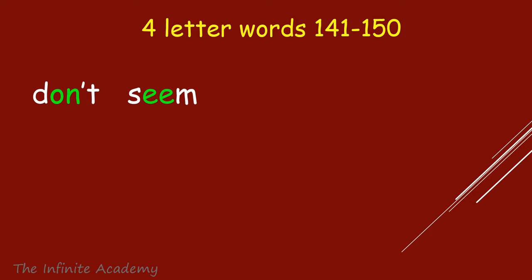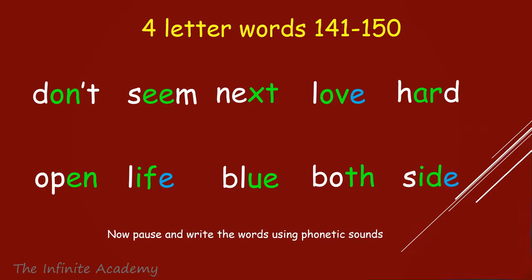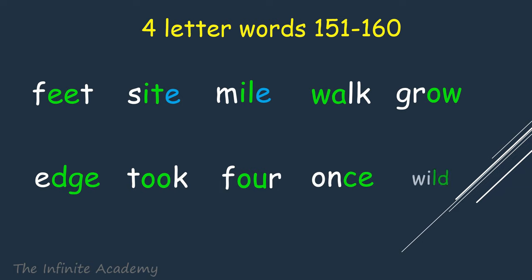Don't, Seem, Next, Love, Hard, Open, Life. Blue, Both, Side. Feet, Site, Mile, Walk, Edge, Took, For, Once, Wild.